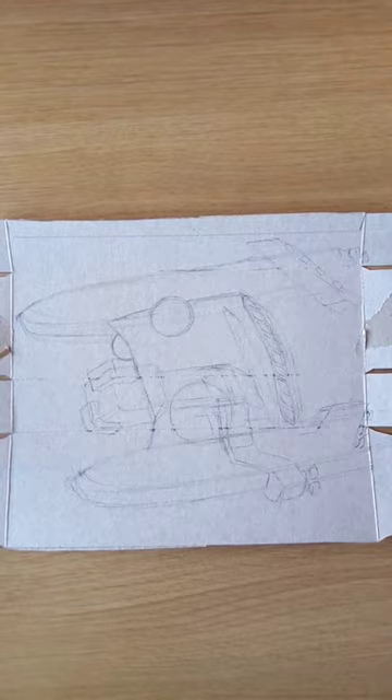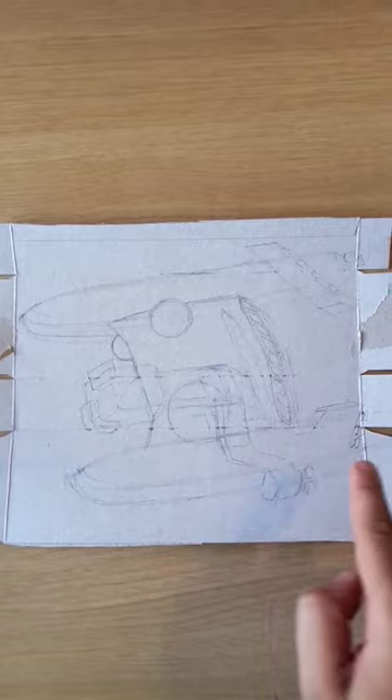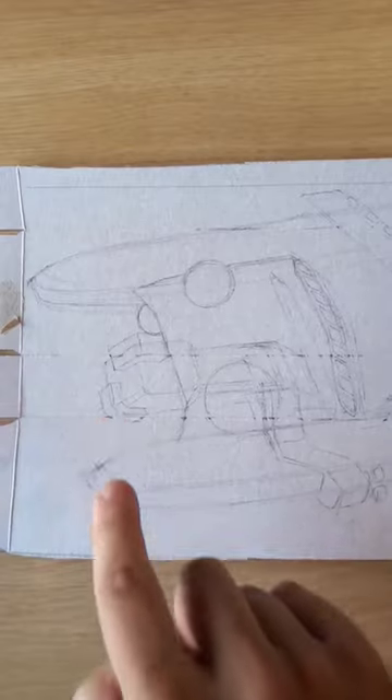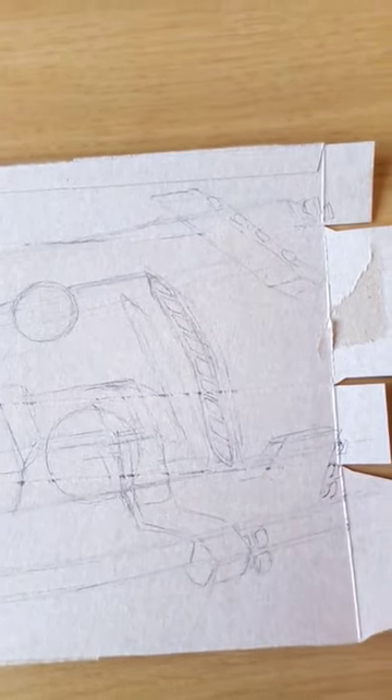The catamaran spaceship in more detail without the solar sails: the main body of the ship, the engines, the cockpit, and the rear window — like a real old ship.